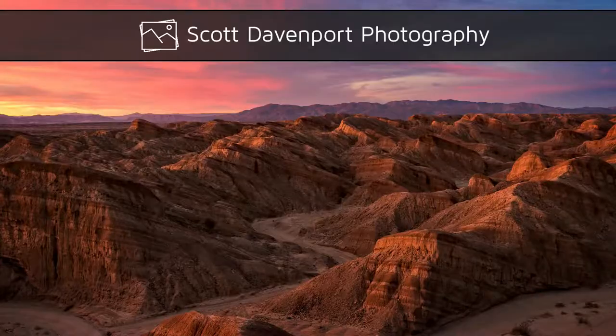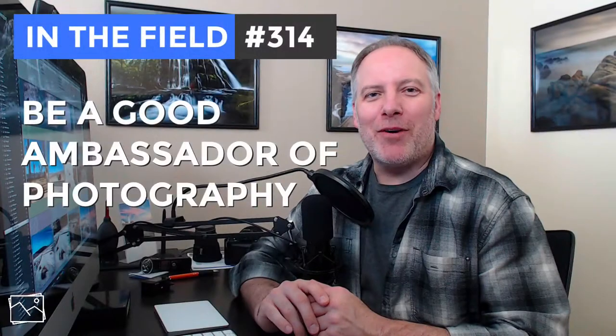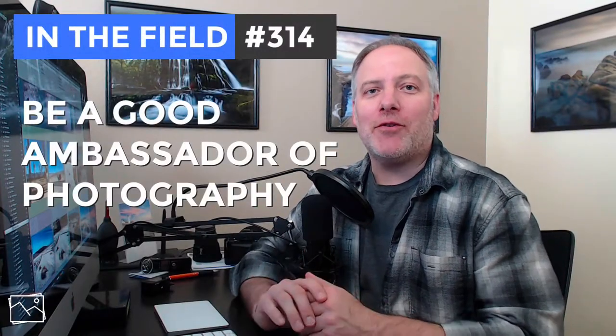This week in the field, paying it forward for your fellow photographers. Hi everyone, I'm Scott Davenport. Welcome to In the Field. Thanks for joining me today.